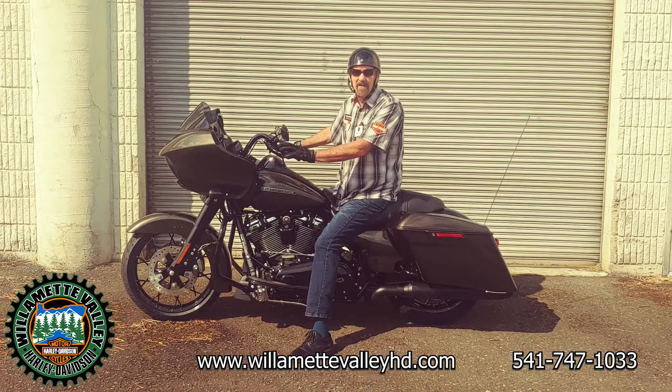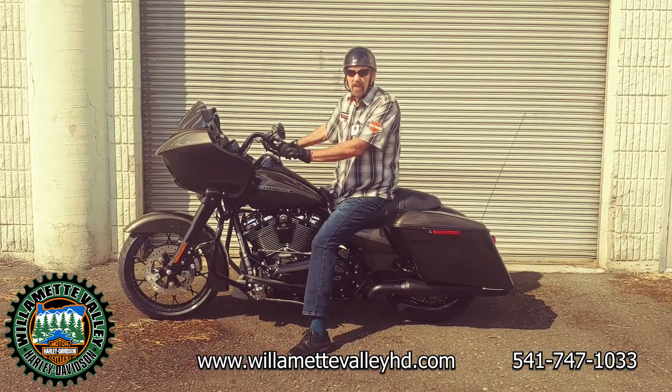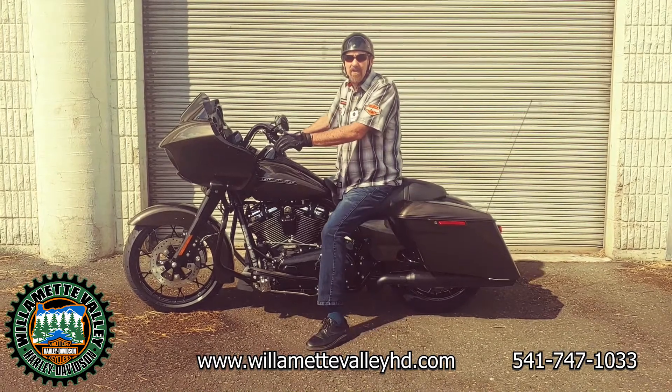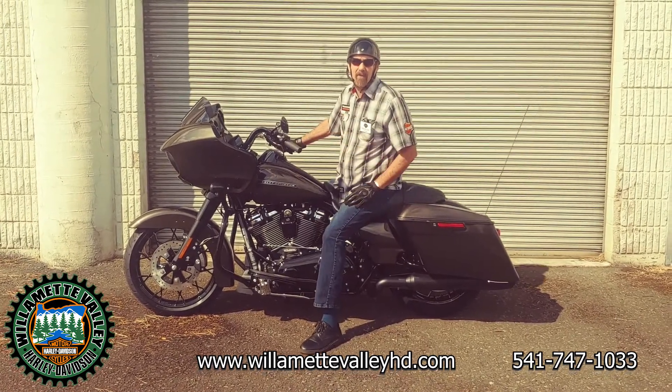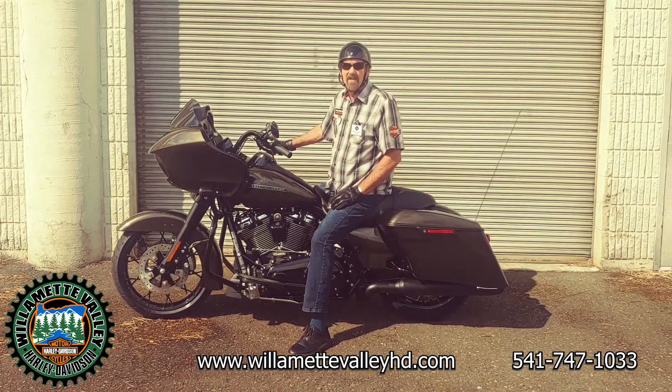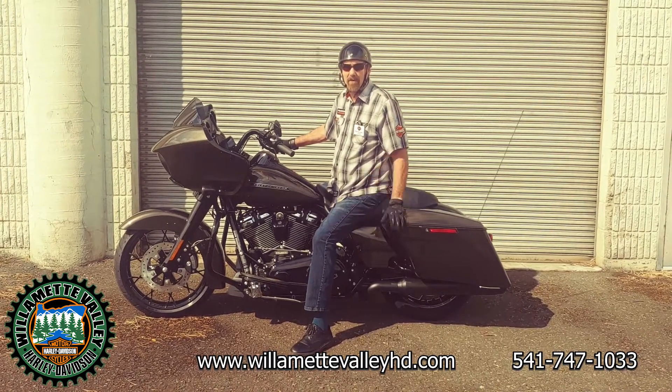It has all of the goodies on it: touchscreen, Bluetooth connectivity, navigation, cruise control — everything you're looking for in a long range cruising motorcycle. 114cc, 6-speed, beautiful ride quality.